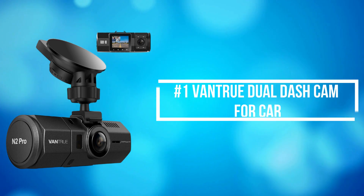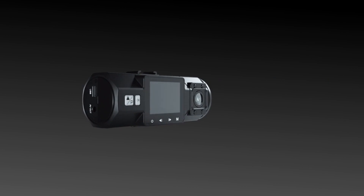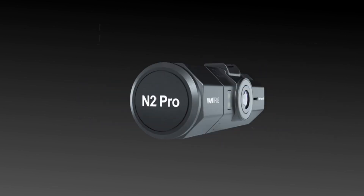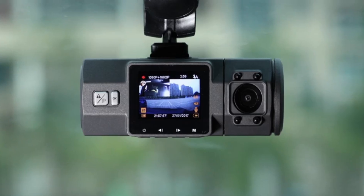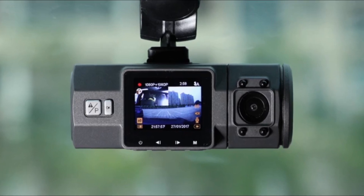At number 1 is the Vantrue Dual Dash Cam for car. Vantrue Dual Dash Cam for car is a reliable and feature-packed addition to any vehicle, offering comprehensive coverage of both the front and rear views. With its sleek design and advanced functionality, it stands out as a top choice in the market.